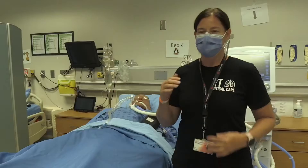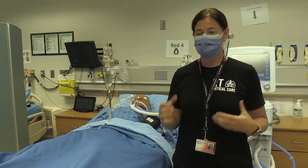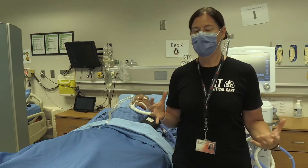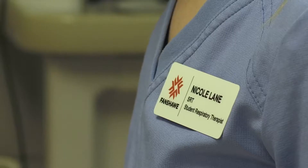It's really important that we continue to get respiratory therapy students through school and out joining the workforce. Any delay in that could be crucial during a respiratory pandemic.